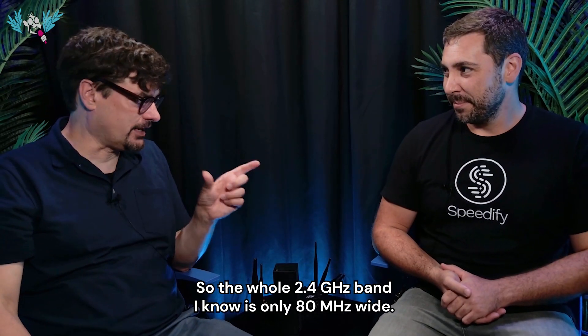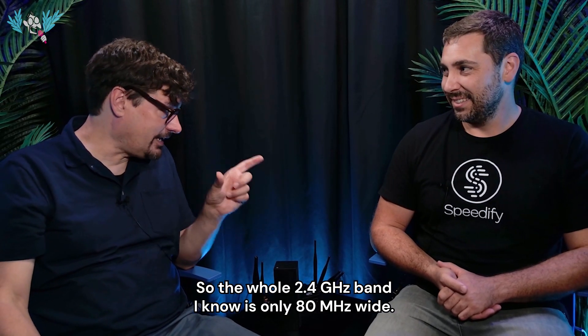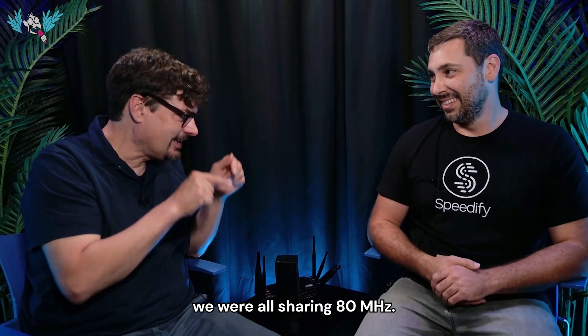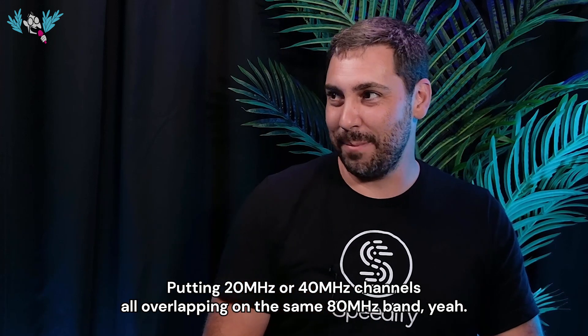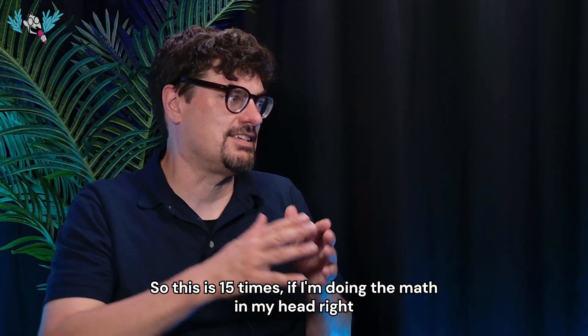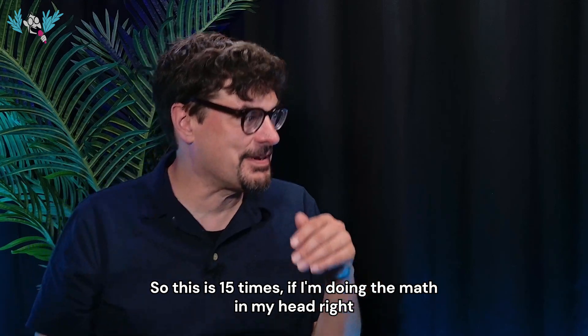The whole 2.4 gigahertz band is only 80 megahertz wide. All those years we were on 2.4 gigahertz, we were all sharing 80 megahertz — putting 20 or 40 megahertz channels all overlapping on the same 80 megahertz band. So this is 15 times more bandwidth.